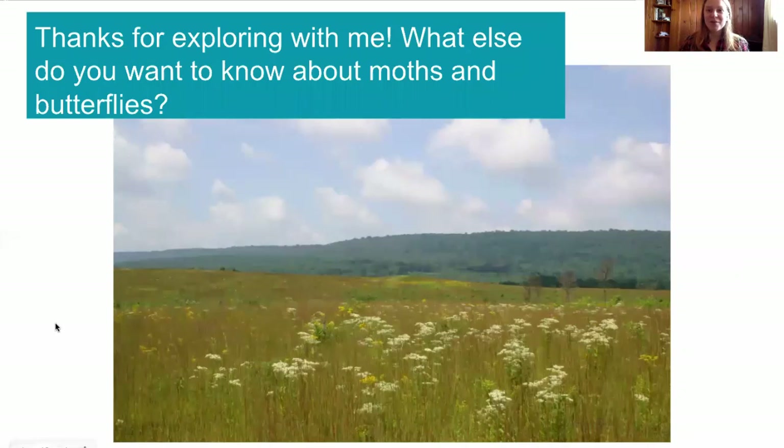So thank you for exploring with me. Now you know what it's like to be a Lepidopterist. But what else do you want to know about moths and butterflies? Say it out loud! In another video, we'll learn more about them. See you later.